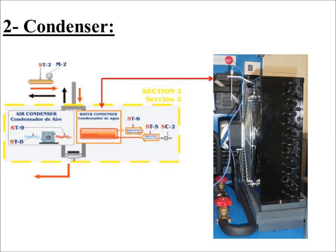The condenser is a device where heat is transferred to the hot point. Here, there is a change of state from steam to liquid due to fluid condensation. This process decreases or increases the temperature.